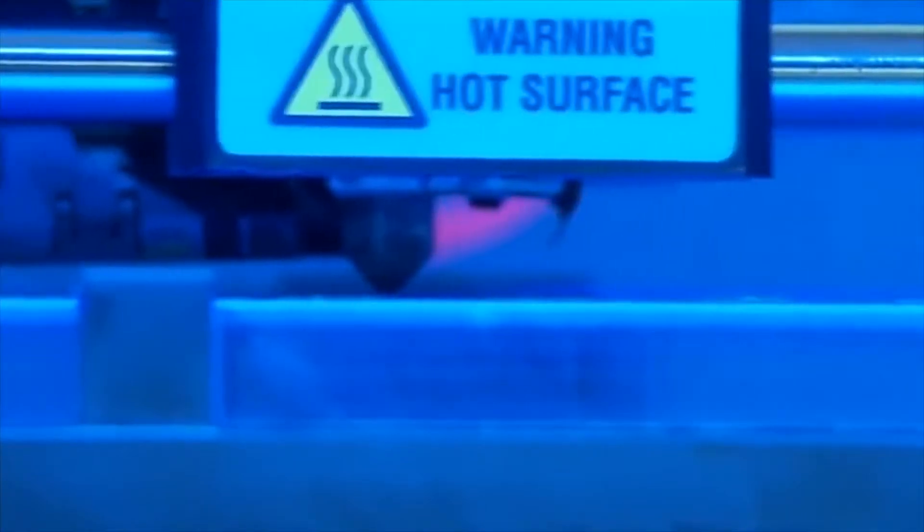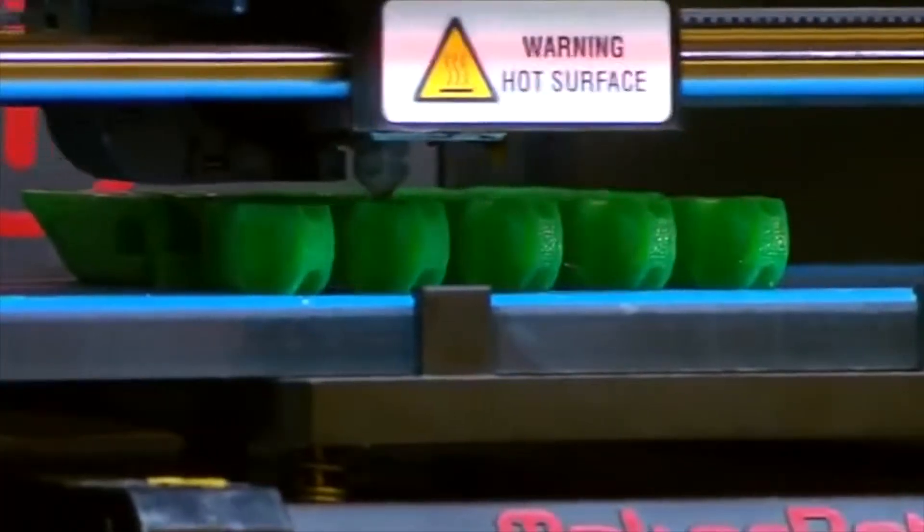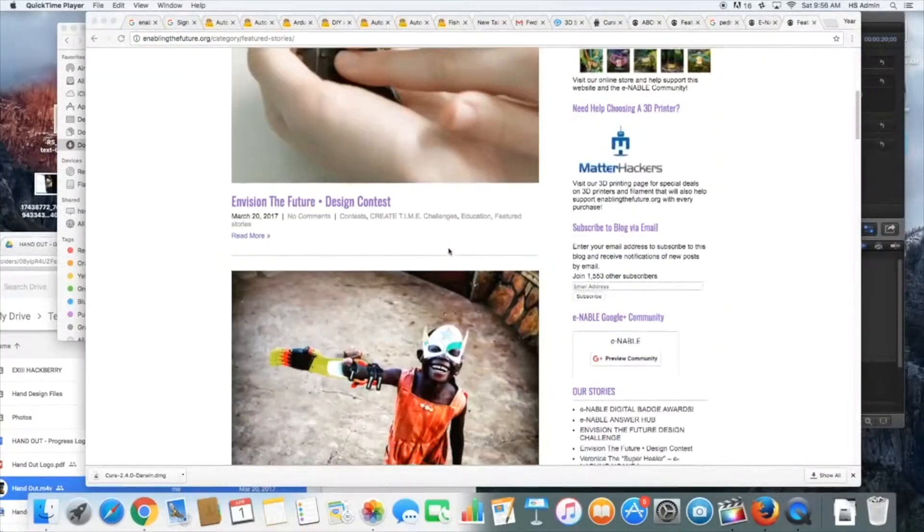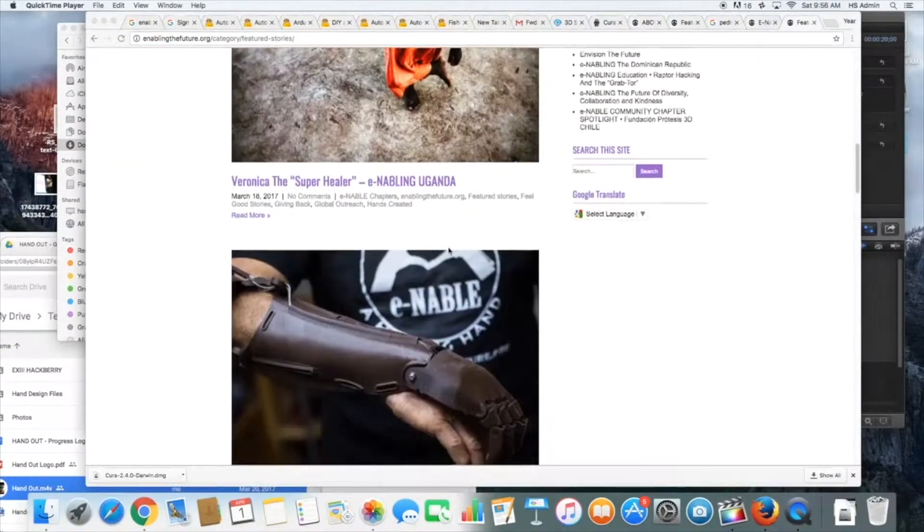Handout is a club at ISK that 3D prints hands for people around Kenya who don't have hands. We work with Enable in order to create universal connections with other clubs who are also 3D printing hands.